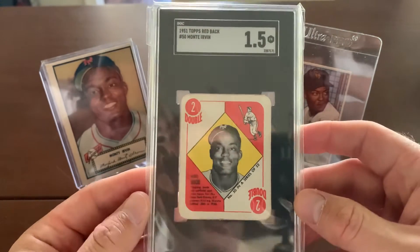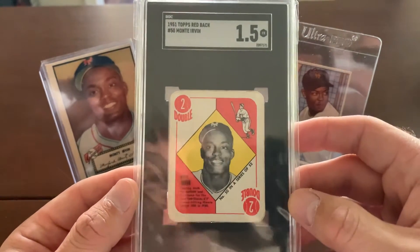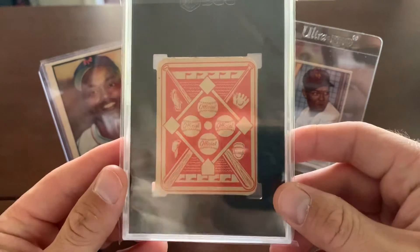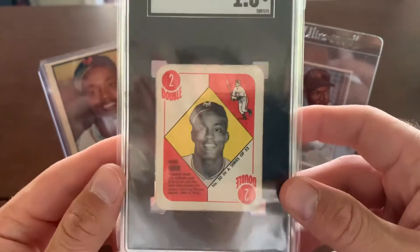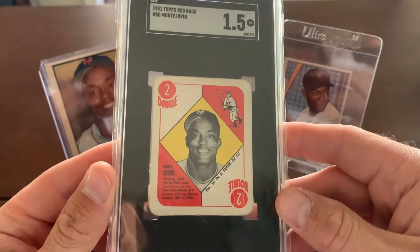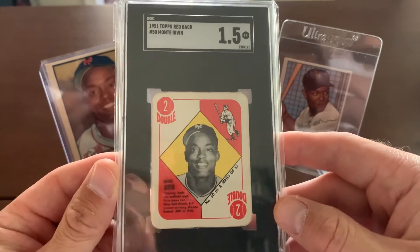Nice. And as you can see — 1951 Topps, a red back, Monty Irvin. The backs — I guess they did have blue backs too. Red and blue. I only have a couple of these in my collection, but a very nice SGC 1.5.